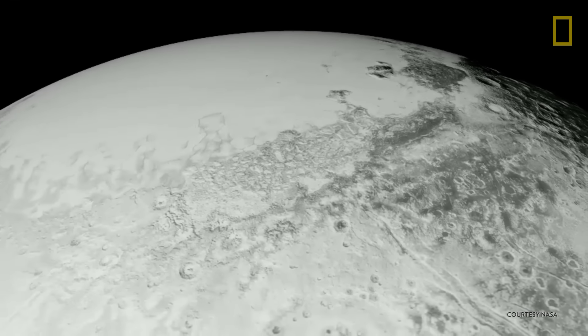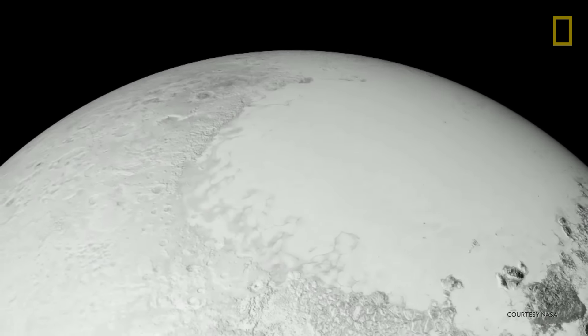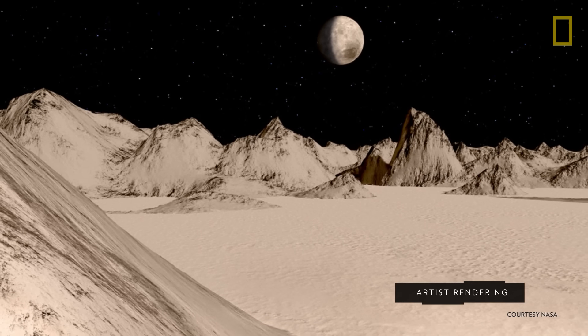The icy terrain is much like Earth's, with polar ice caps, valleys, plains, and craters. It even has glaciers made of frozen nitrogen, and frozen water on the surface makes giant floating mountains.